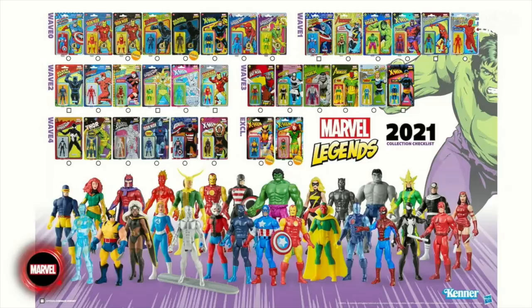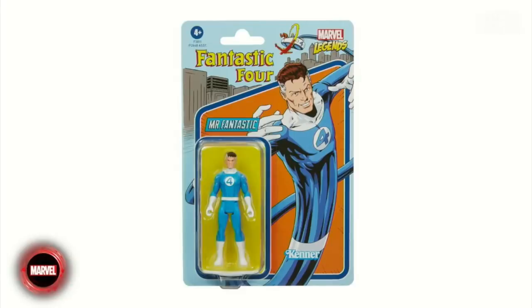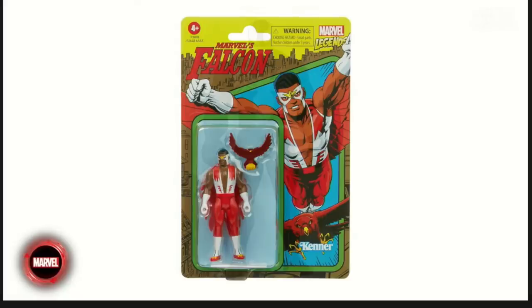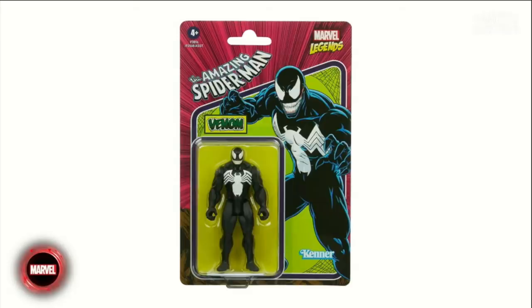They unveiled the full checklist for all 2021 Marvel 3.75 figures — I have them all minus Wolverine and the new Jean Grey. For 2022, we got a couple new figure reveals: Mr. Fantastic, rounding out the Fantastic Four with just one more to go; a classic Falcon with an accessory — finally more accessories for this line; and Venom. I love the card art on that guy, really old-fashioned feel.